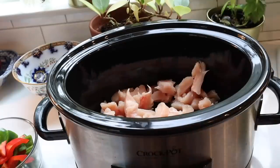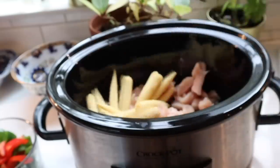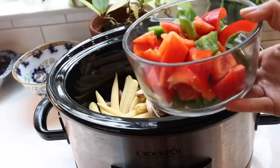I begin by placing chopped chicken breast into my slow cooker. I add one drained can of baby corn, and some sliced mushrooms, then some green and red bell pepper, and sliced onion.